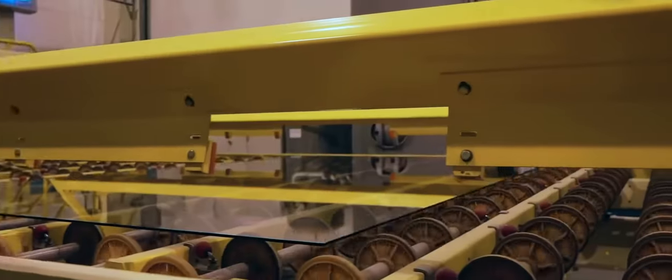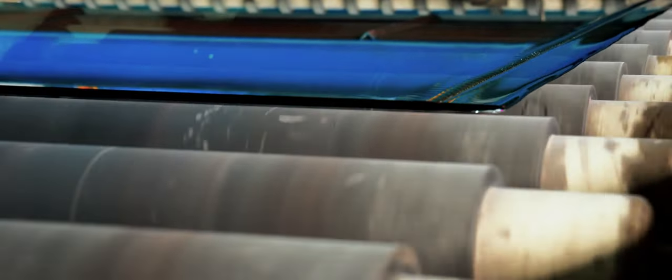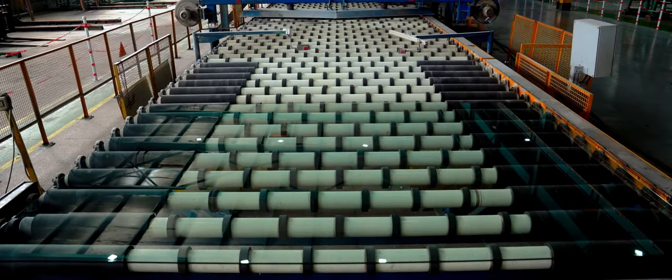The plant produces Guardian Clear Float Glass, Guardian ClimaGuard Low Emissivity Low-E Glass, and Guardian SunGuard Solar Control Coated Glass for residential and commercial applications.